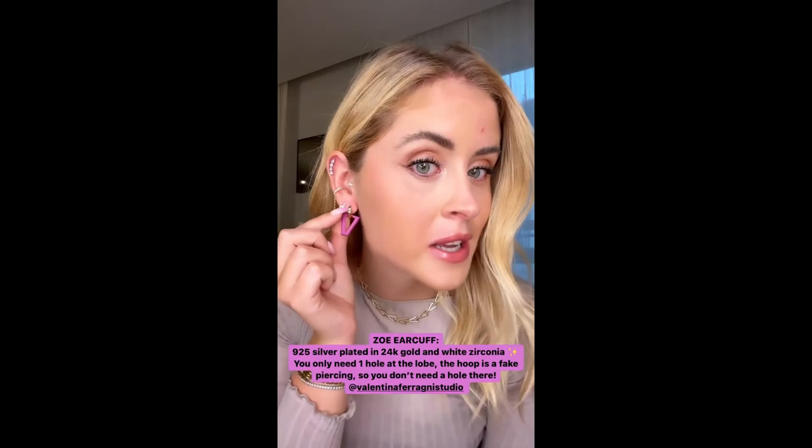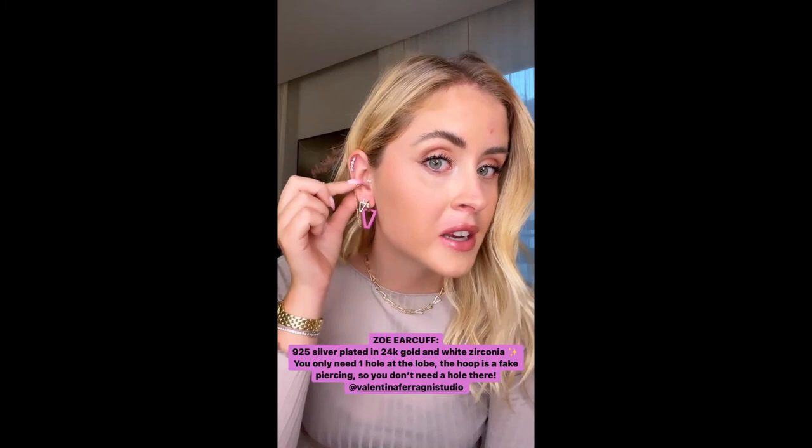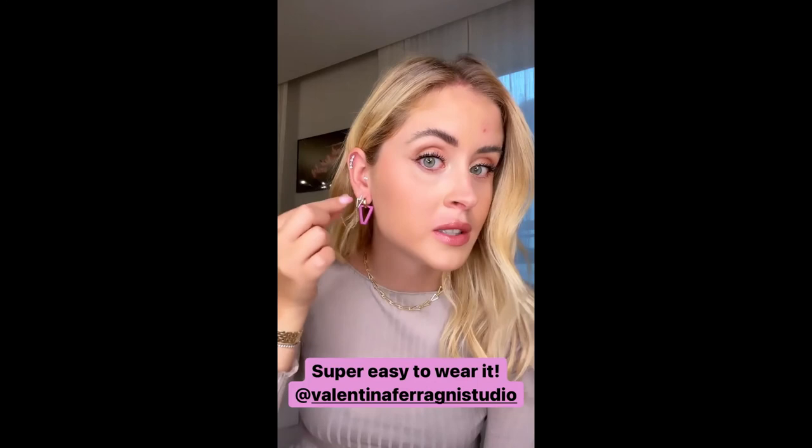This one is called Zoe — it's an ear cuff made with 24-carat gold and white zirconia. You only need one hole here; on the other part you don't need a hole, you just slide it in. So you can put it wherever you want, and the only hole you need is where it's attached. It's so beautiful and super easy to wear.